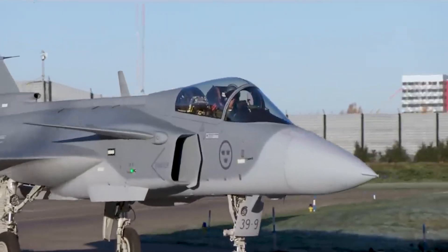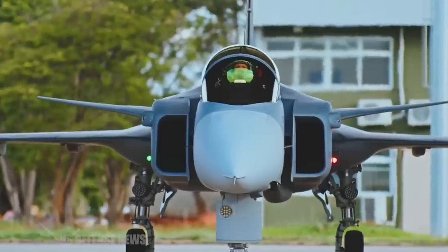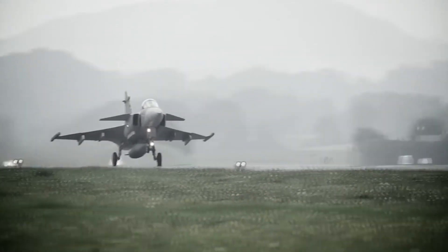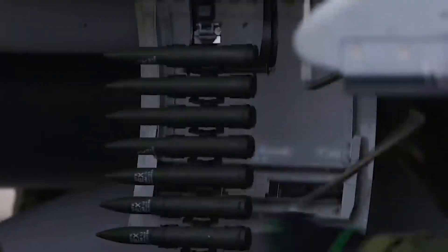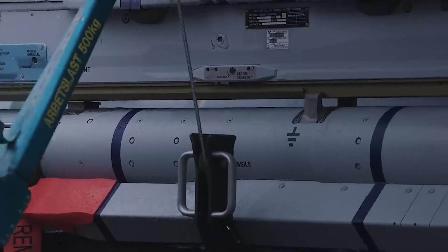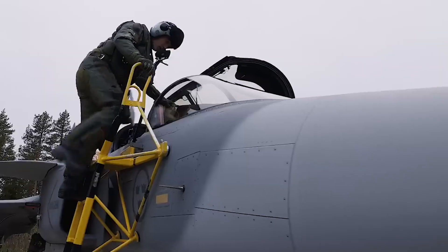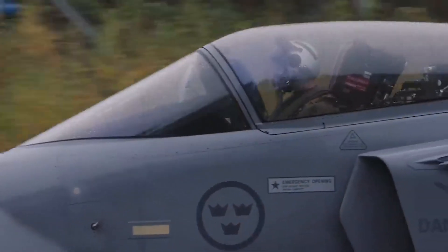With an advanced electronic countermeasures suite, the Gripen E can effectively jam and evade enemy radar, making it a formidable opponent in any engagement. The Gripen E's armament is another highlight. It can carry a versatile array of weapons, including air-to-air missiles, air-to-ground missiles, and precision-guided bombs. This multi-role capability ensures that the Gripen E is ready for any mission, whether it's air superiority.